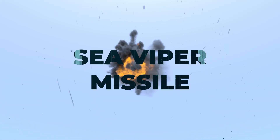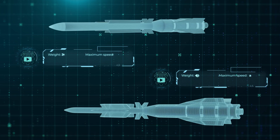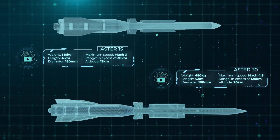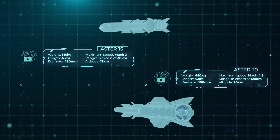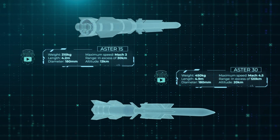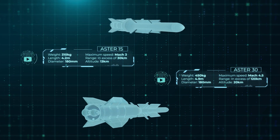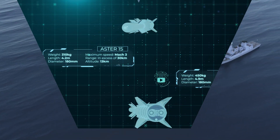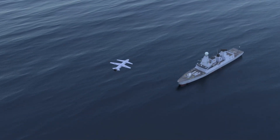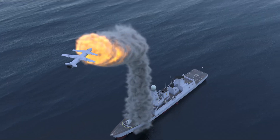At the heart of PAMS is the Sea Viper Missile, an advanced air defense weapon. These missiles, comprising the Aster 15 and Aster 30, are engineered for precision and versatility. Capable of traveling over 120 kilometers at Mach 4 speeds and reaching altitudes up to 65,000 feet, they provide unmatched defense against diverse aerial threats, effectively neutralizing drones, aircraft, and other missiles.